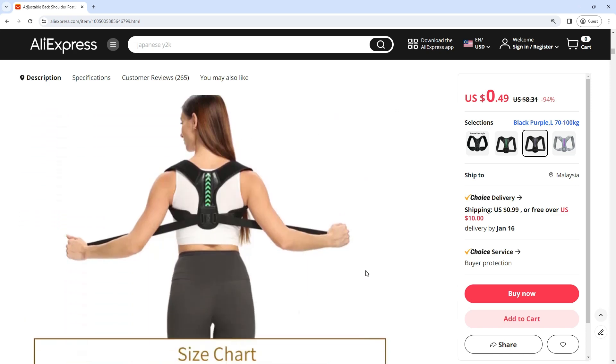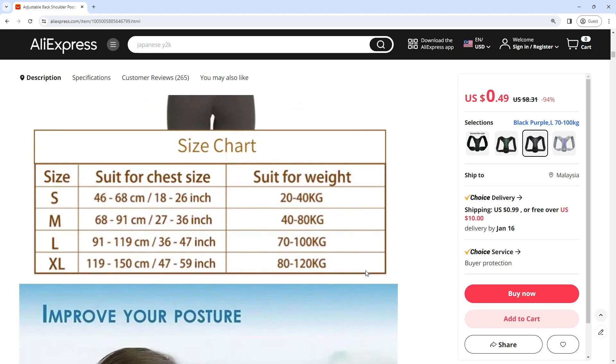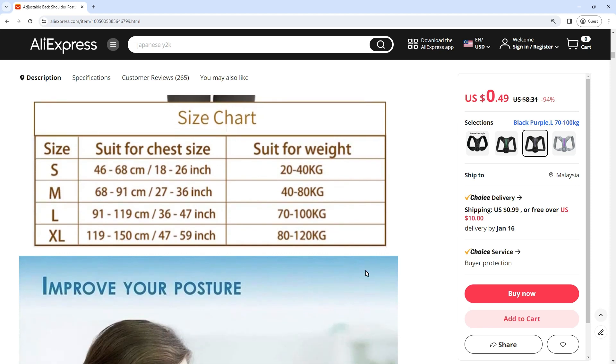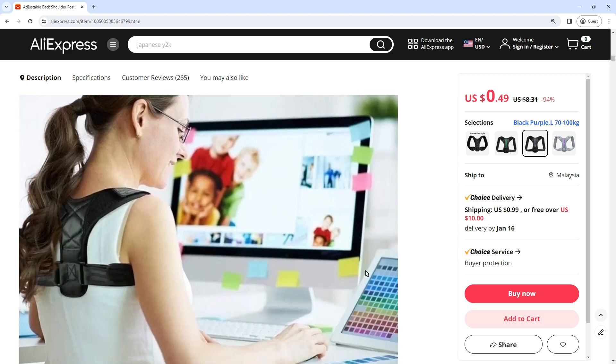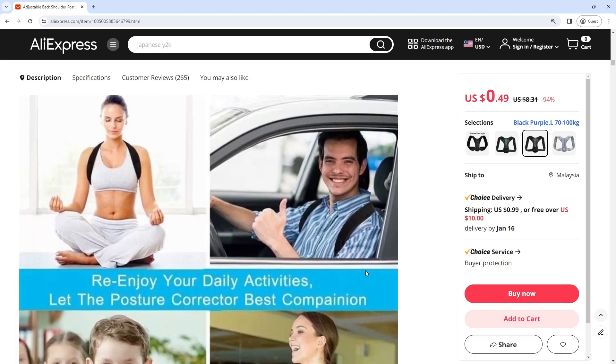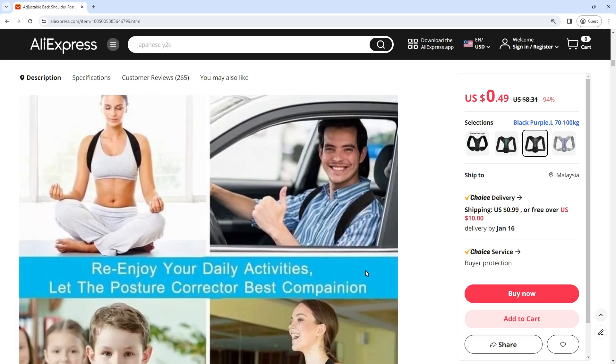For individuals seeking a reliable solution to improve their posture and enhance overall well-being, the adjustable back shoulder posture corrector belt emerges as a transformative tool. This comprehensive review delves into the features that make this posture corrector belt an essential accessory. The standout feature lies in its ability to provide targeted support to the upper back and shoulders.